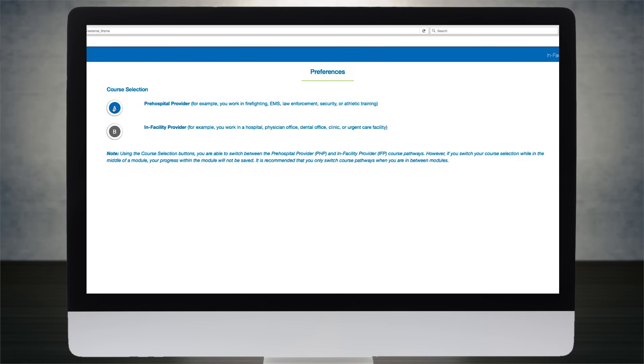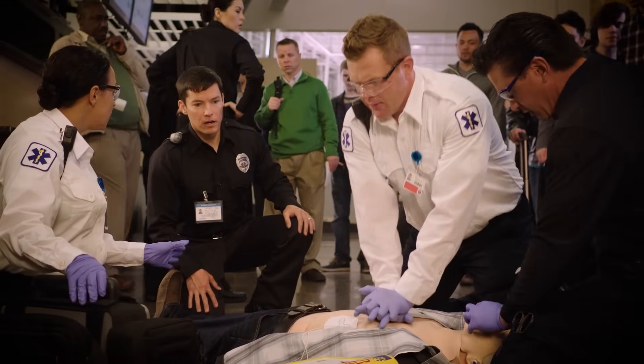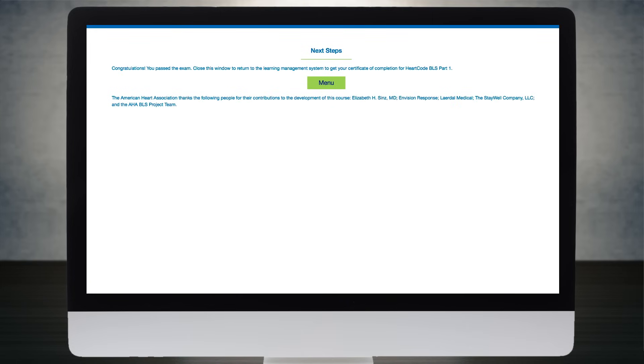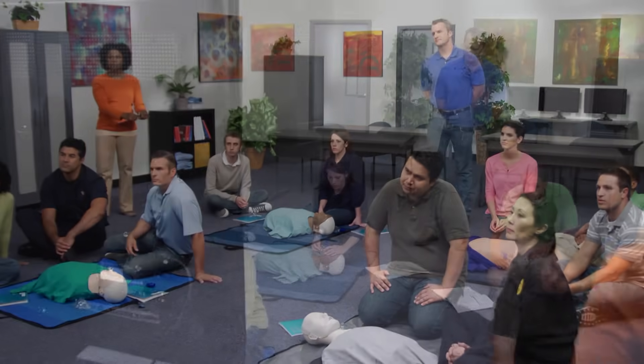This flexibility also extends to training for different settings, with separate tracks for pre-hospital and in-facility healthcare providers that focus on team dynamics and other components of high-quality CPR. After completing the online portion of the course, students practice and test their skills in a hands-on, in-person skill session with an American Heart Association instructor or on a voice-assisted mannequin.